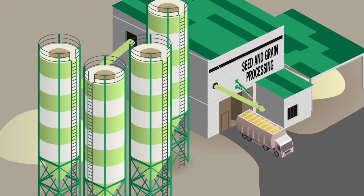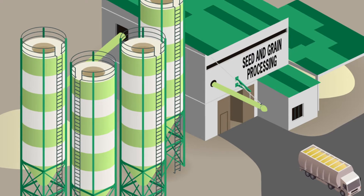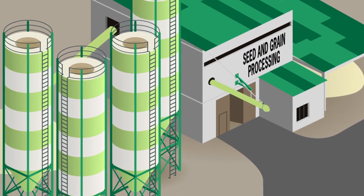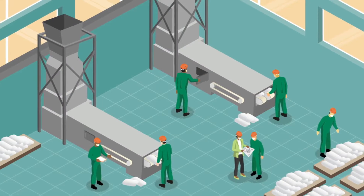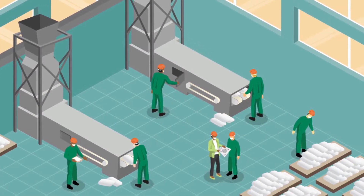Stories about combustible dust accidents are all too common, but most people don't realize they can happen at facilities that process seemingly harmless products like grains and seeds. But combustible dust is actually a very real threat to the health and safety of workers who handle grains.